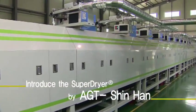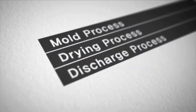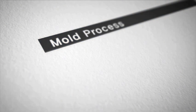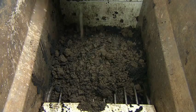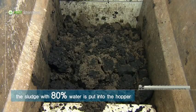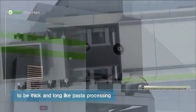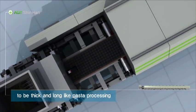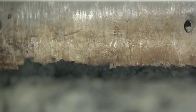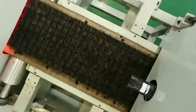Now I will introduce in detail the SuperDryer developed by AGT Xinhans. First, the mold process. Sludge with 80% water content is put into the hopper. The molding part discharges the waste sludge to be thick and long like pasta. The expelled sludge is then cut into small bricks similar to brownies, as this is the best shape and size for the most efficient sludge drying, based on many trial and error tests.